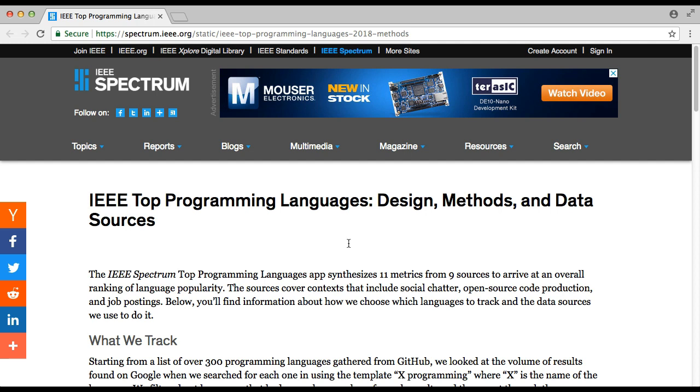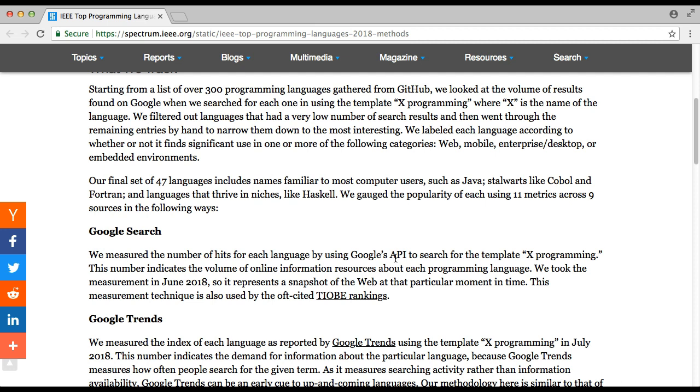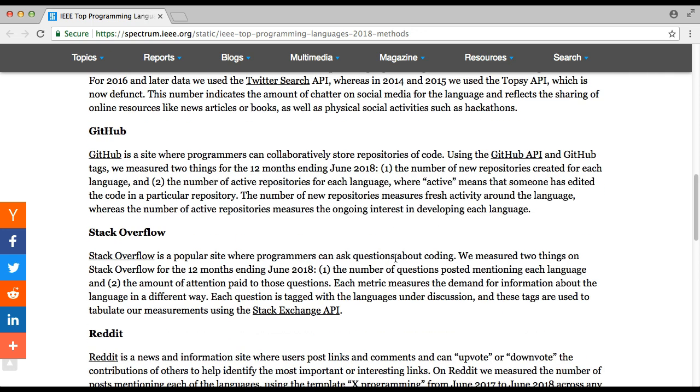IEEE recently conducted a study in which they synthesized 11 metrics from nine different sources and compared against 300 programming languages. They used metrics including Google Search and Google Trends, and came up with a list of 47 top programming languages in the world.